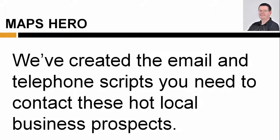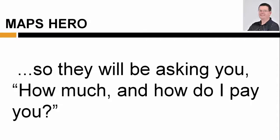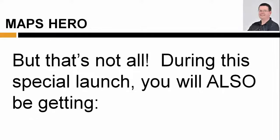We've created the email and telephone scripts that you need to contact these hot local business prospects, so they'll be asking you, how much, and how do I pay you?